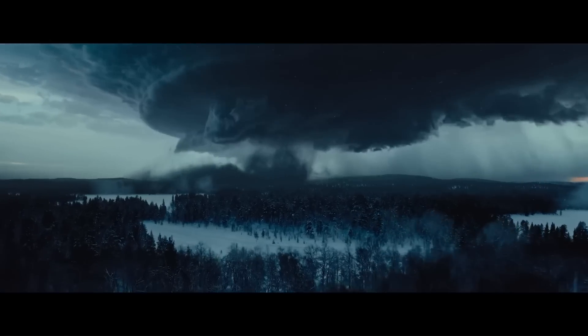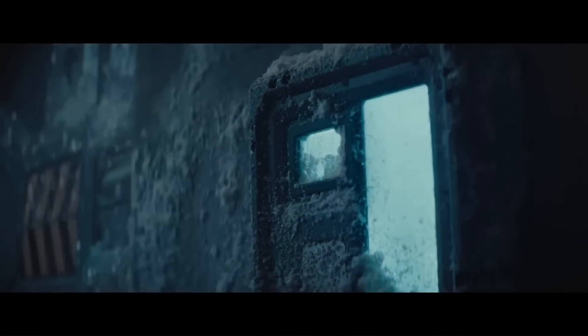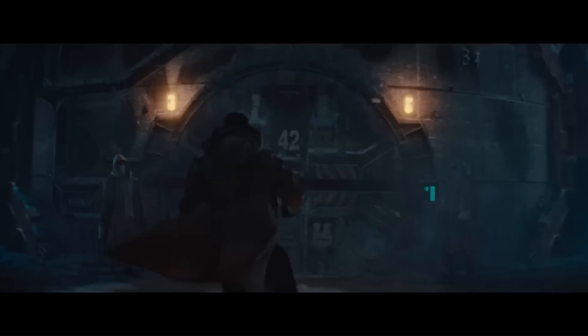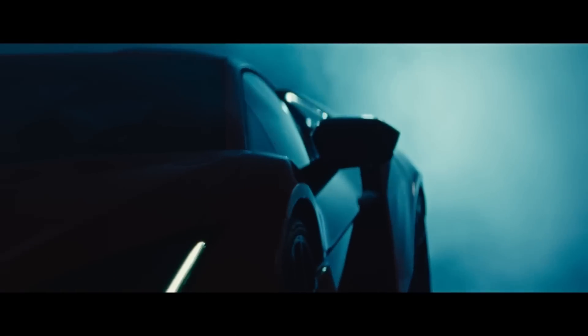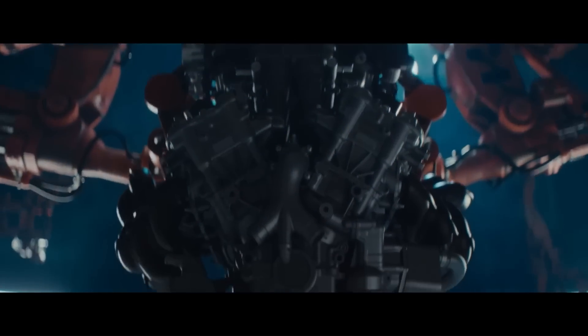Lamborghini Revuelto. The Lamborghini Revuelto is a mid-engine plug-in hybrid sports car produced by the Italian automobile manufacturer Lamborghini. It was officially unveiled on March 29, 2023, as a successor to the Aventador. It has a bigger cabin, bigger headroom, and larger elbow space for maximum comfort for the driver and passenger.